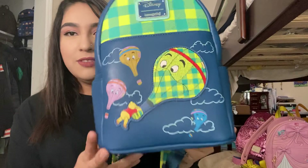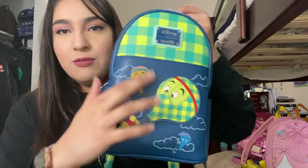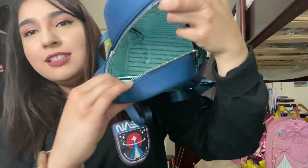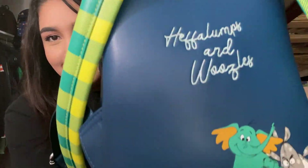Next we have the Winnie the Pooh Heffalumps and Woozles bag. Side pockets. I think I got this one in January. No front pouch — it's all design. Inside: one pouch here and all space. It does say Heffalumps and Woozles. And then the back too — look how cute they are. One of my favorite movies of all time.